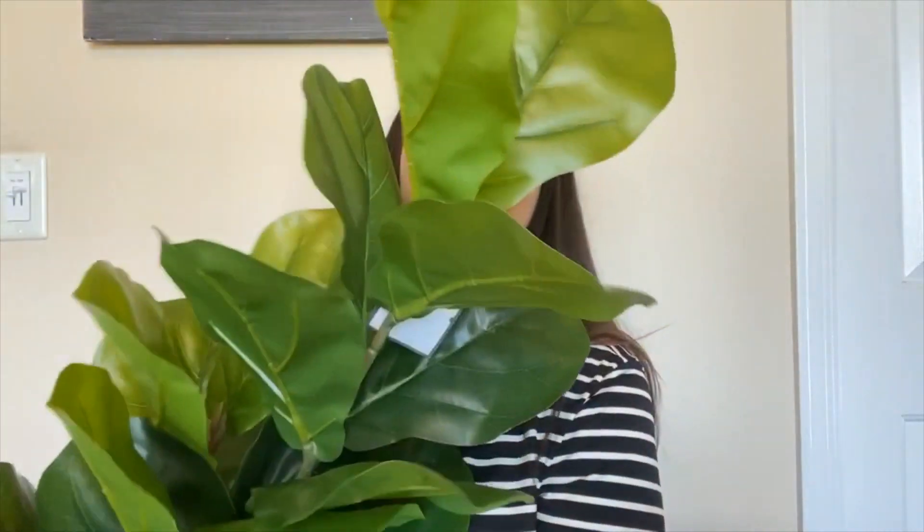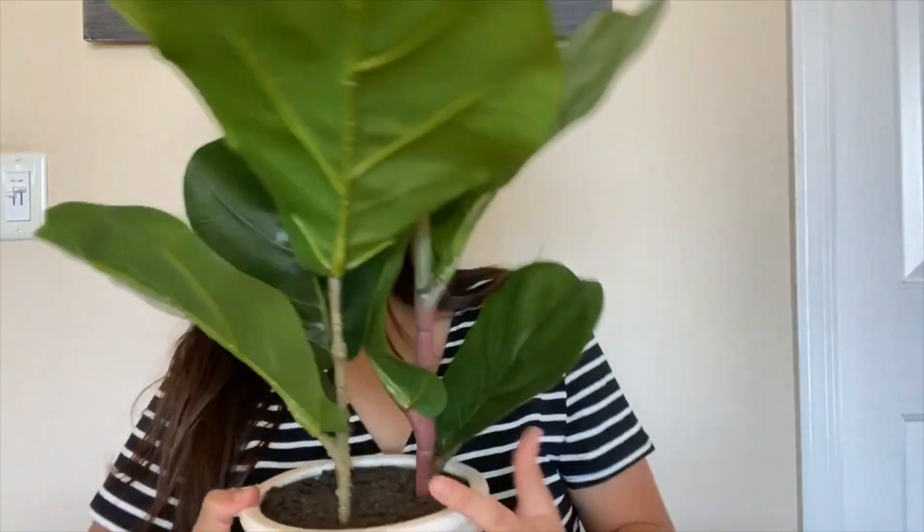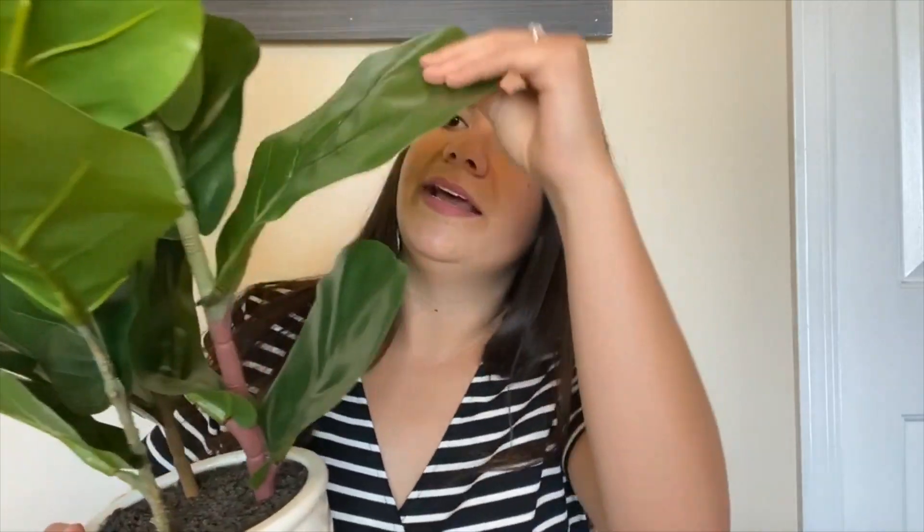Something definitely not from the Target Dollar Spot was this giant plant. It's pretty big — it's a fake plant obviously, but I love these leaves. I don't even know what kind of plant this is, but they're big and green and it's such a statement piece — it really brings together that homey, natural vibe. It was $40, but I figured it will definitely be used in my home no matter what, because it also matches my home sweet home decor. I cannot take care of real plants, so this is the next best thing.